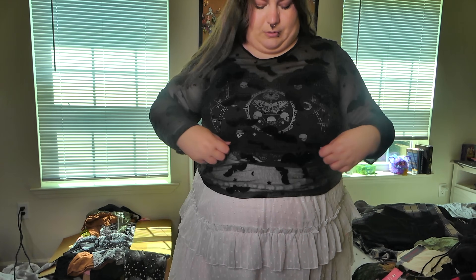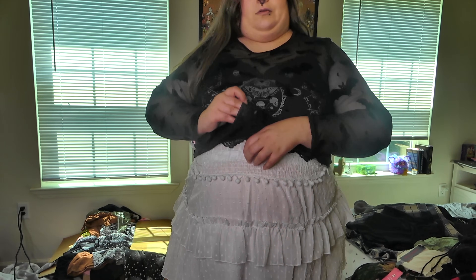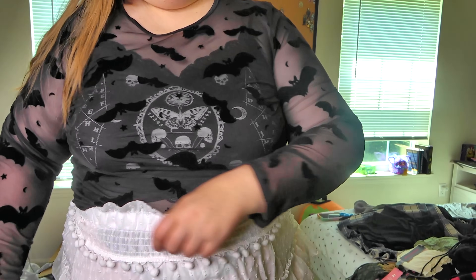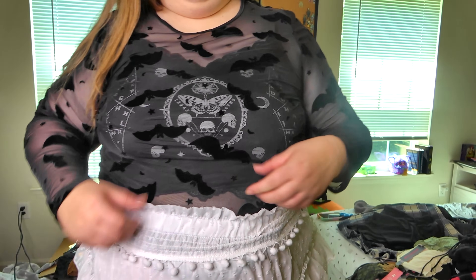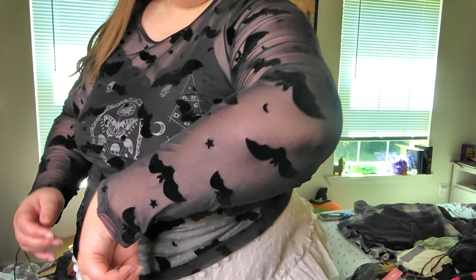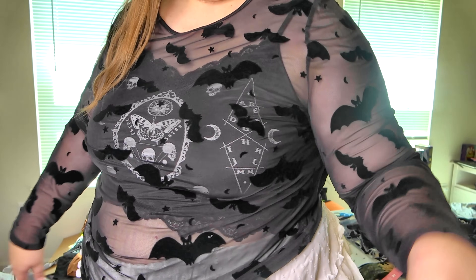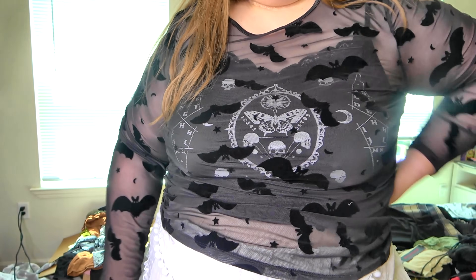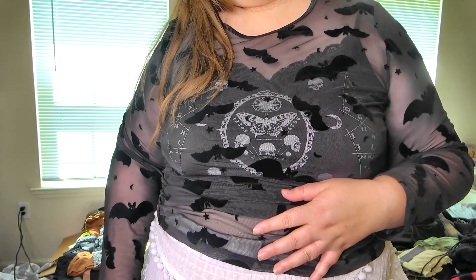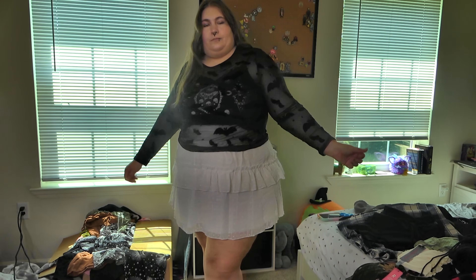I'd also either wear it scrunched up, or tucked in or something. Maybe just not with a skirt — not with this one, at least. But it's really cute. It's see-through and it's got little velvet bats on it. Maybe it doesn't look so bad over this shirt.